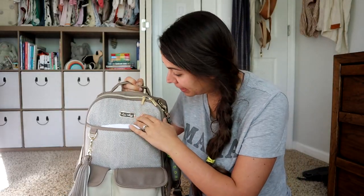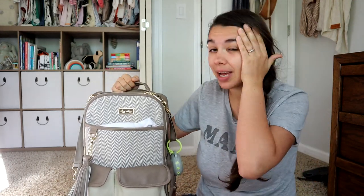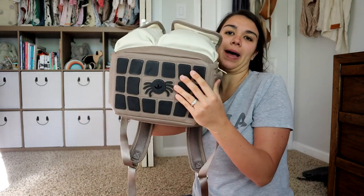First, this is a diaper bag from Itsy Ritsy. This is actually very expensive, but I got it as a hand-me-down, so that was awesome. I definitely think you can find a diaper bag secondhand — check out Goodbye Gear for that. If not, I will link this down below. I do really like it, but it is pretty pricey. One of the things I really like about it is that it stands on its own and has these little grippy pads on the bottom.